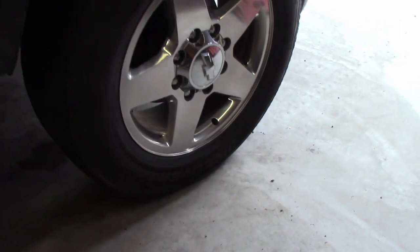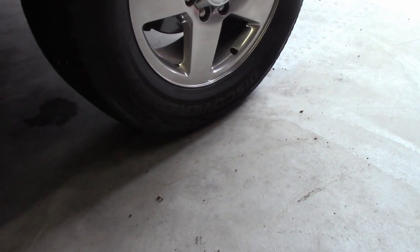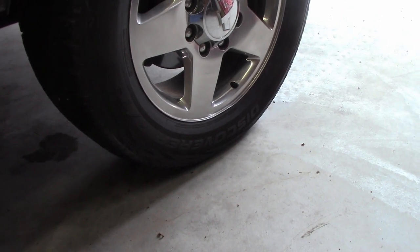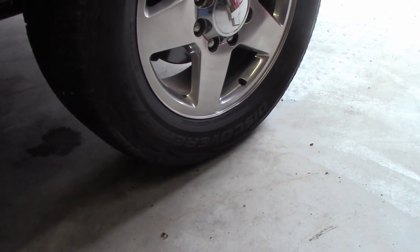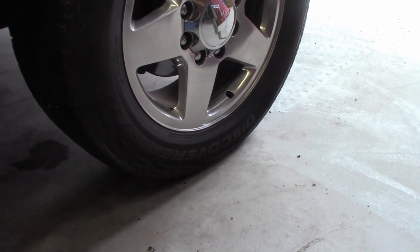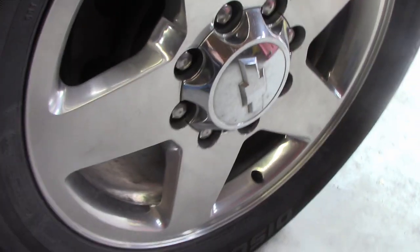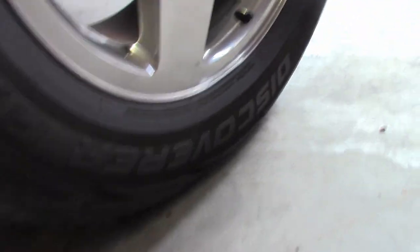I've got a pretty good wobble in my steering wheel. It happens around 45 miles per hour — roughly when I get in that range between 40 and 50, that's when it starts wobbling. Once I go faster than that it's better, and slower than that it's better.